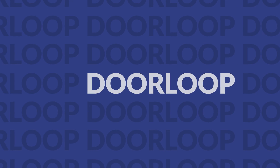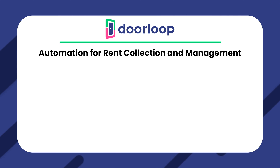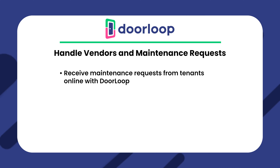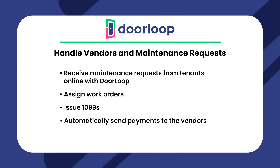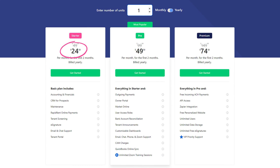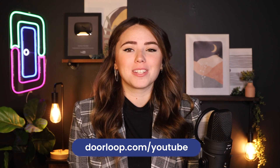Our first alternative is DoorLoop. If you're looking for something user-friendly with excellent support and a fair price, you should consider DoorLoop as your property management software. You'll receive the best services possible, and it's an all-in-one tool that offers everything you could possibly want. With DoorLoop, you'll get automation for rent collection and rental management, where tenants can automatically pay you when rent is due. Plus, they can pay by cash, check, ACH, debit card, and credit card. You'll also be able to track overdue and paid rent or send automated reminders. DoorLoop could be the best option for you because you can run customized reports, track cash flow, and use various accounting features. Plus, you may connect it with your bank or sync it with QuickBooks to make life easier. Handle vendors and maintenance requests — receive maintenance requests from tenants online, and you can assign work orders, issue 1099s, and automatically send payments to vendors. You can get all of those features and more starting at just $49 per month for up to your first 20 units. Go ahead and click the link in the description or go to doorloop.com/youtube to get a free demo.